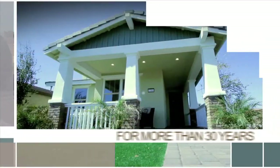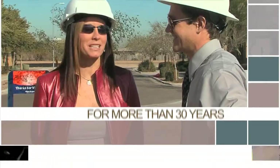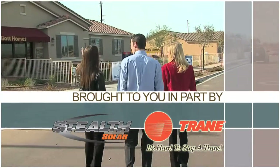The Home Hunter with Tiffany Hunter. For over 30 years, The Home Hunter has been helping people find their dream home and learn about home-related products. Brought to you in part by Stealth Solar and Trane.